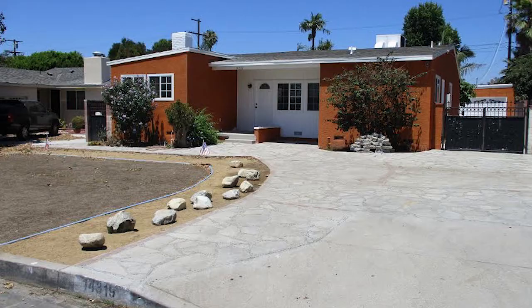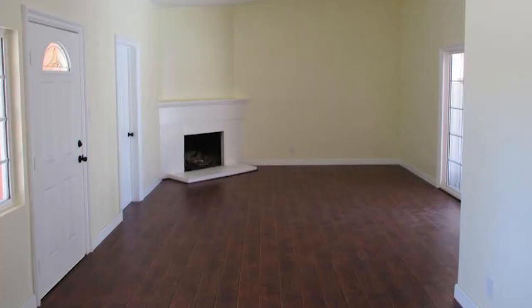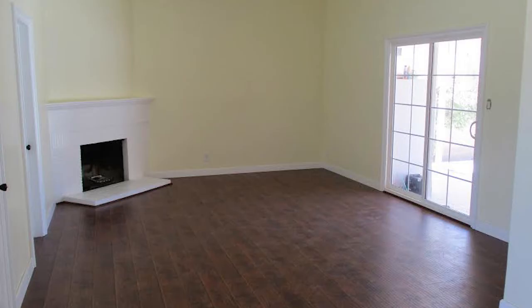This house has some awesome features beyond what you might expect. It's got RV access, not a single-car but a two-car detached garage, a beautiful swimming pool with a patio cover, a remodeled kitchen, and nice flooring. This is just an awesome, beautiful house at a great price point in Sylmar.